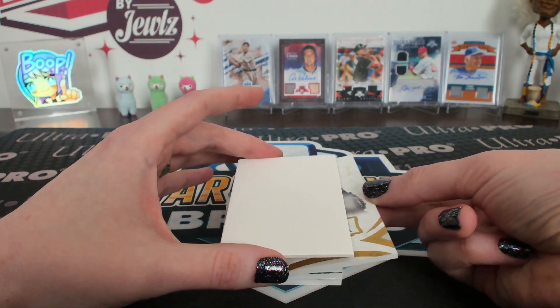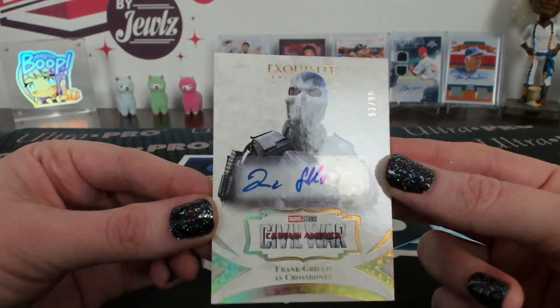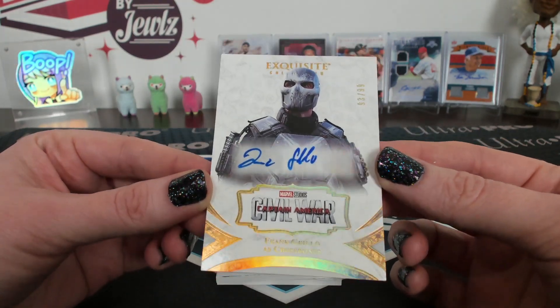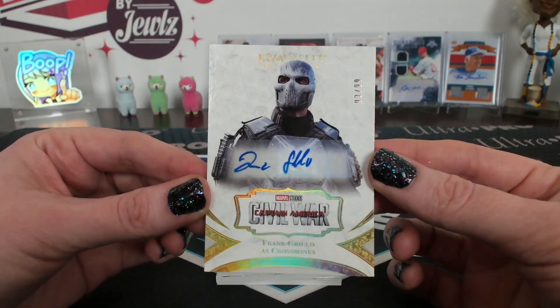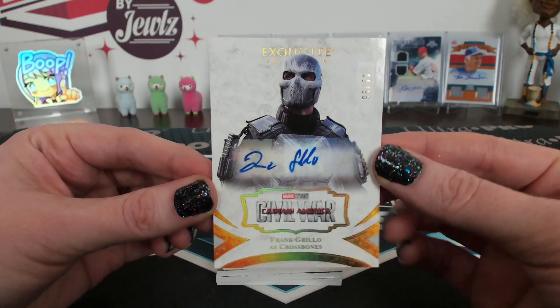Ooh, Crossbones! Crossbones numbered to 99, Exquisite Collection. They're all shiny and detailed — Leviathan, that's yours. Very cool card for Crossbones.